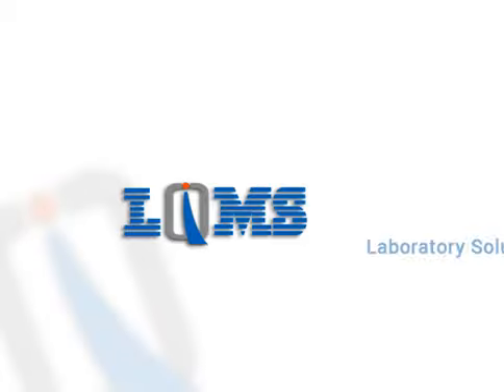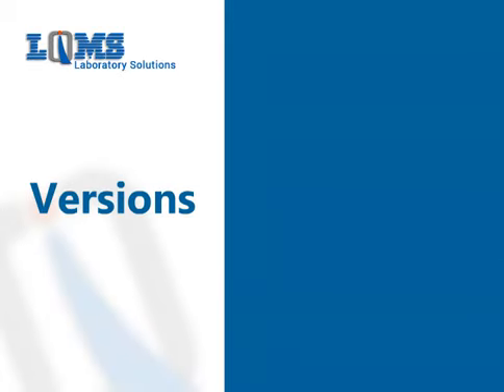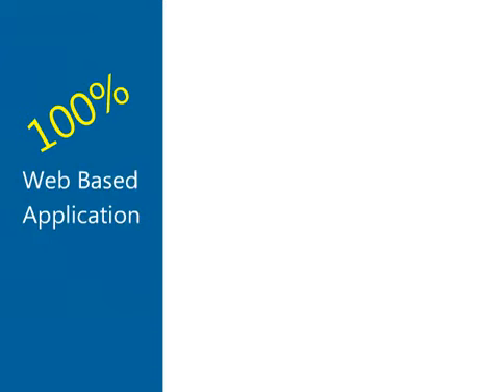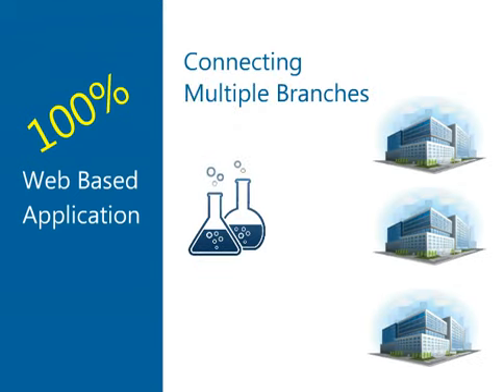According to budget needs, LQMS offers different versions: UltraLIMS Basic, UltraLIMS Premium, and UltraLIMS Enterprise Edition, which can be configured as a local application as well as a 100% web-based application connecting multiple branches, where the customer and the lab can work from anywhere.